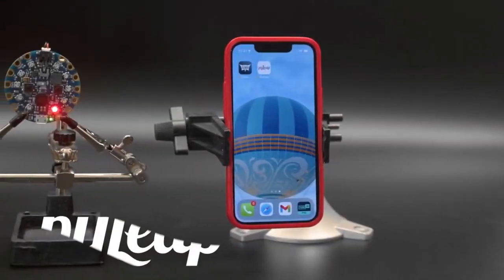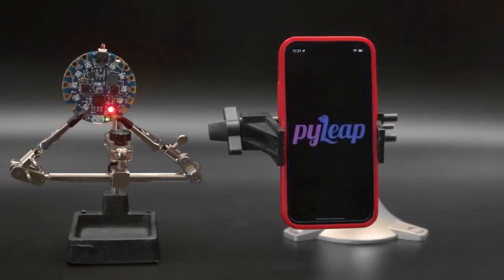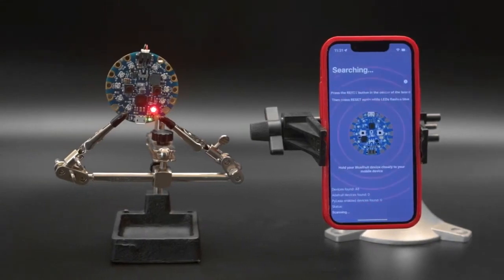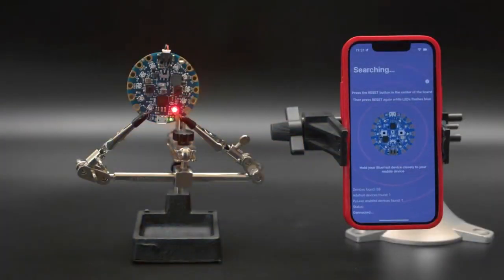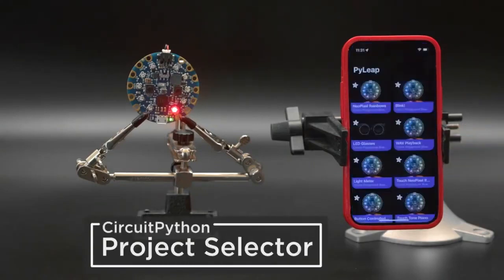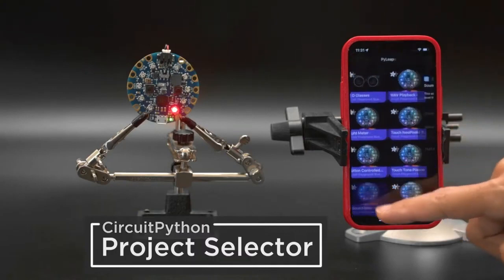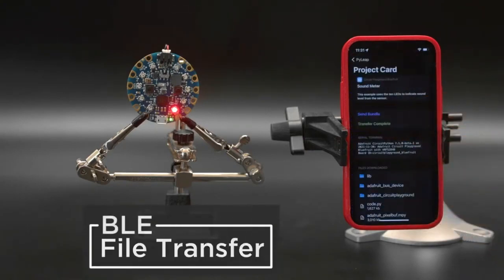Hey, what's up folks! In this video we're checking out Adafruit's PyLeap. This is a mobile app that lets you upload projects to your CircuitPython device over Bluetooth. You can pair your mobile phone to your BLE compatible board by following the on-screen instructions. Then you can browse through the project gallery and select one to upload to your board. Just tap Send Bundle to transfer the code and libraries over Bluetooth.